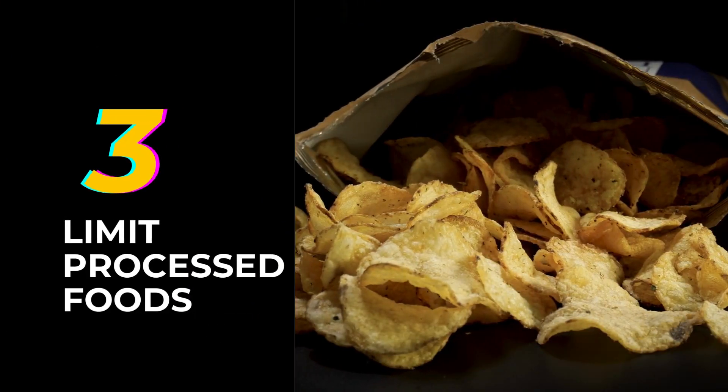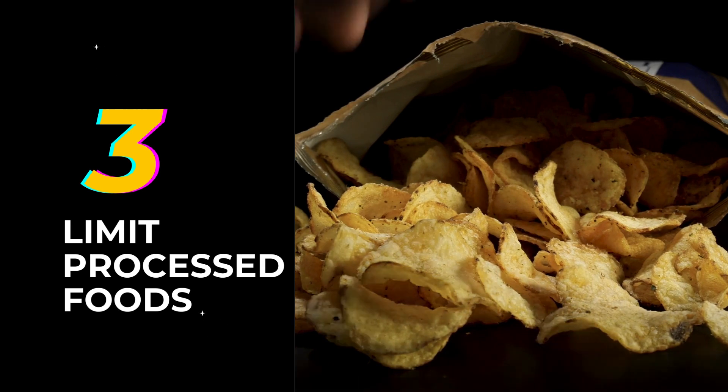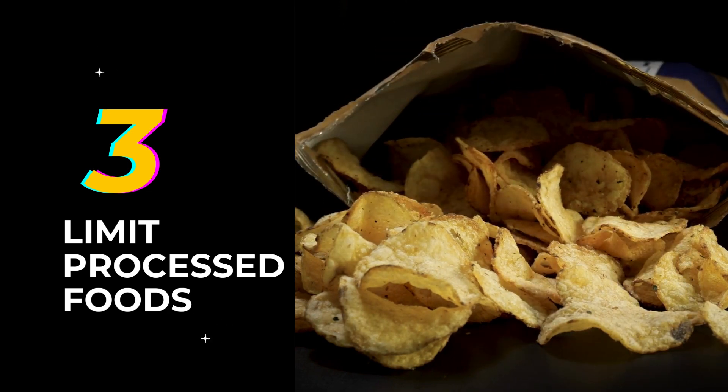3. Limit processed foods. Minimize your intake of processed vegan foods like vegan burgers, fries, and sugary vegan desserts. While these options can be convenient, they are often high in calories, sugar, and unhealthy fats.